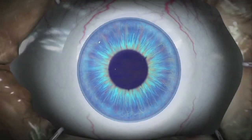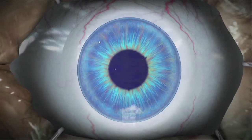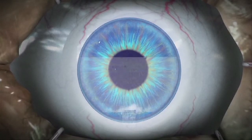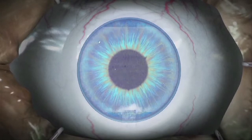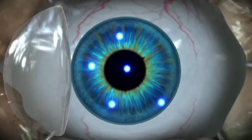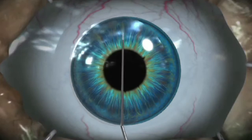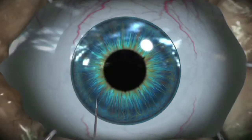LASIK is a two-step procedure. The FS200 laser is used to precisely create a corneal flap — it only takes 10 seconds per eye. The complementing Allegretto IQ laser is then used to reshape your cornea. This is the step that actually corrects your vision and takes 10 to 30 seconds per eye, depending on the amount of correction.